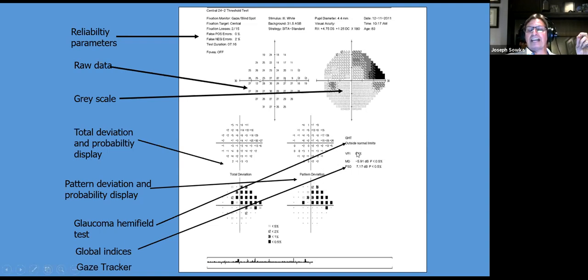The Visual Field Index is a newer parameter for progression analysis. It reflects the residual visual field as a percentage of what remains, calculated through weighted averaging involving pattern standard deviation values. It is corrected for age and diffuse depression such as cataracts, making it more useful than mean deviation for progression analysis. The gaze tracker monitors fixation throughout the entire test: small deviations above the line indicate eye movement, blinks, or the machine being uncertain about patient position.